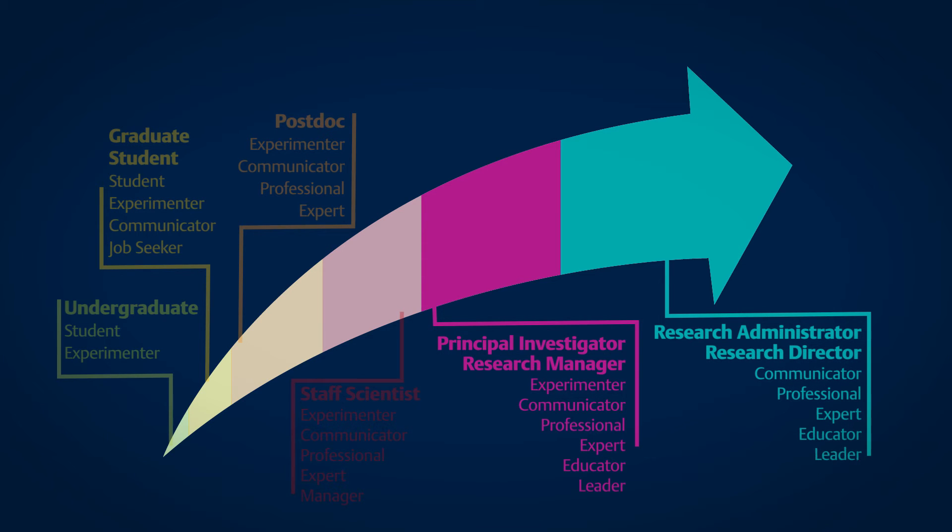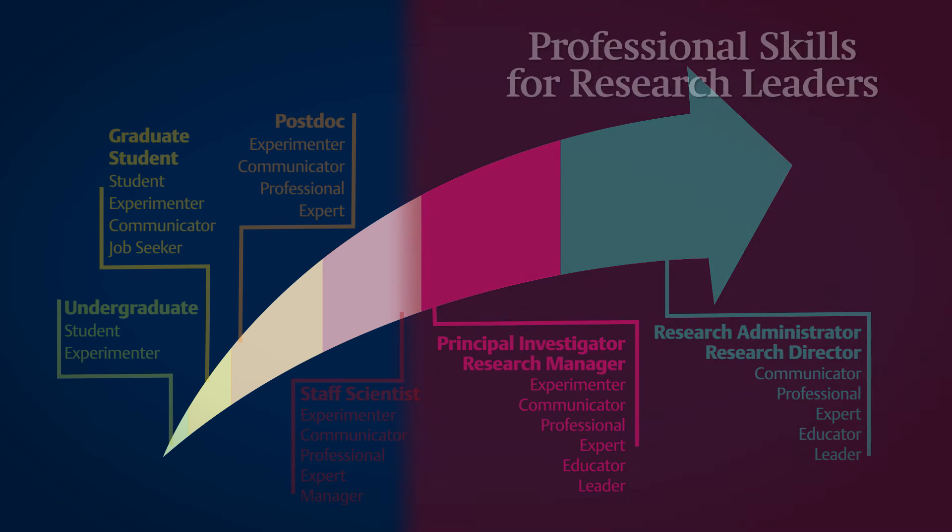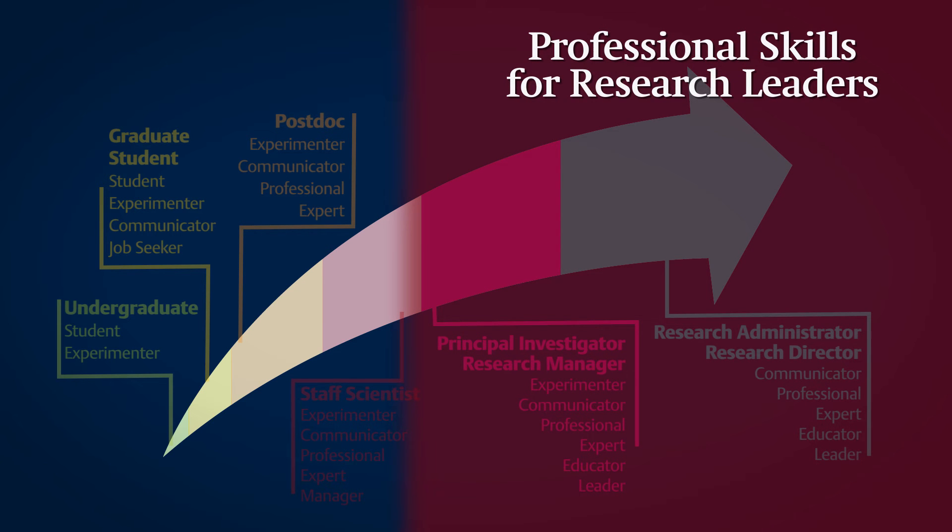Our training program called 'Professional Skills for Research Leaders' is designed to assist senior researchers who need to deploy these more general skills in complex research environments.